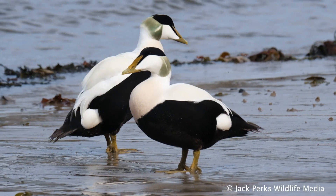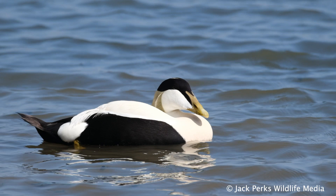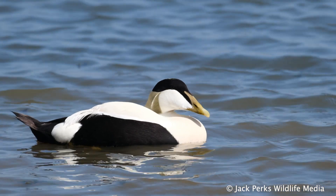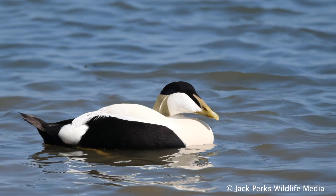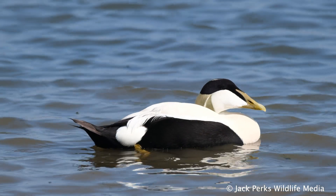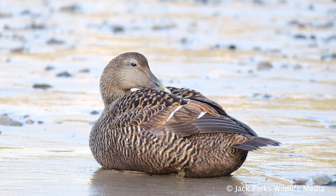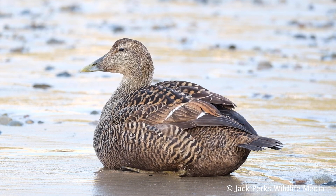The Eider is characterized by its wedge-shaped bill and porky shape. Males have a black and white plumage with a beautiful pale green patch on the back of the head, a pinkish breast and pale yellow-grey bill. Females are greyish brown with delicate barring, but have a similar head shape and size.